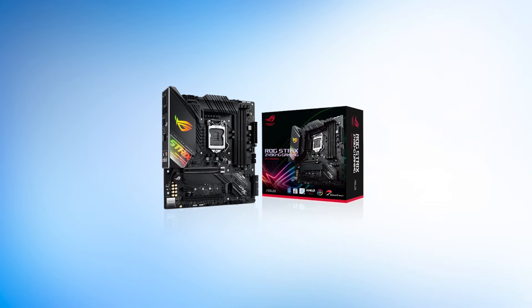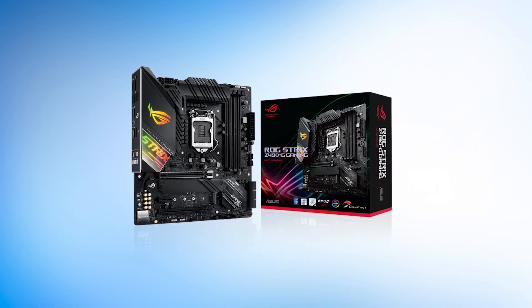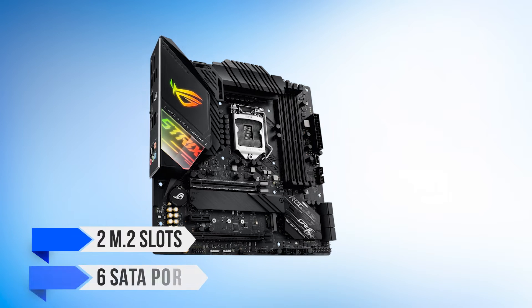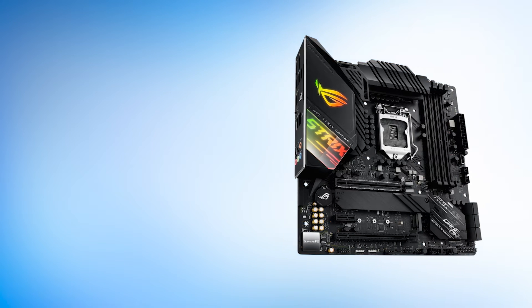Connectivity is a bit of a mixed bag, as there is a single 2.5-gigabit Ethernet LAN port on the back, which is nice. However, Wi-Fi is missing from the base model. There are, however, two M.2 slots and six SATA ports, which is a nice combination for storage on a micro ATX motherboard.